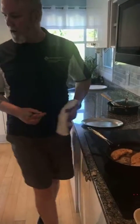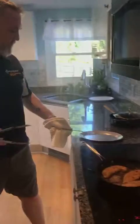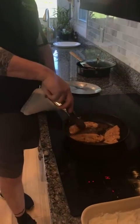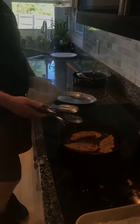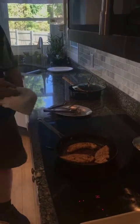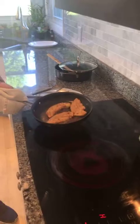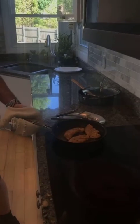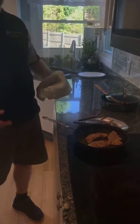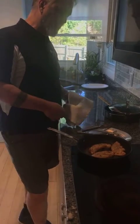I'm using a fork to turn the chicken — you can use tongs if you want, but I'm just as comfortable with a fork. Anything in your hand that's comfortable for you to utilize. If it's too hot on the electric cooktop, I can just take it off and put it to the side. The pan is still hot, the fat is still hot, so it's browning up nicely.